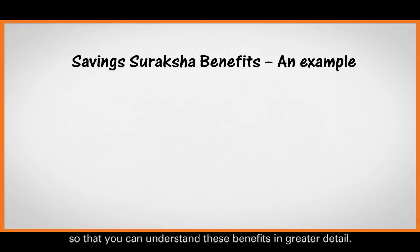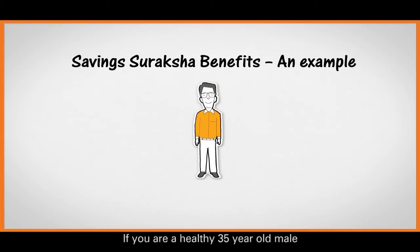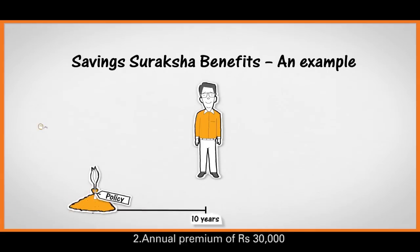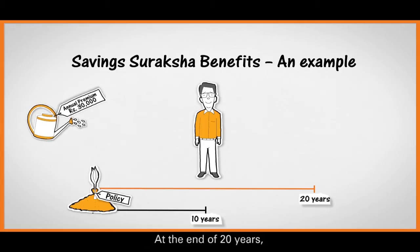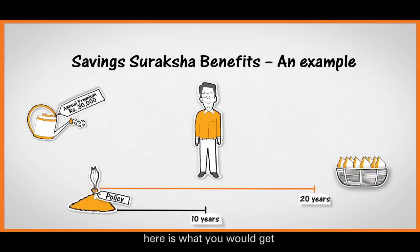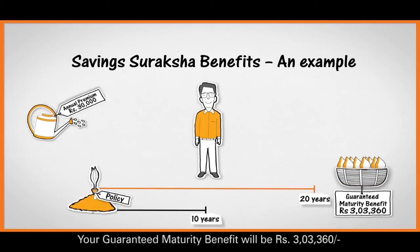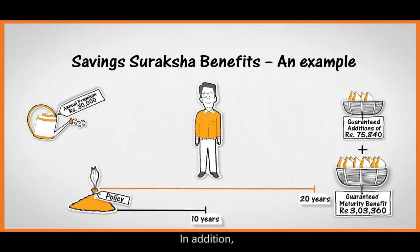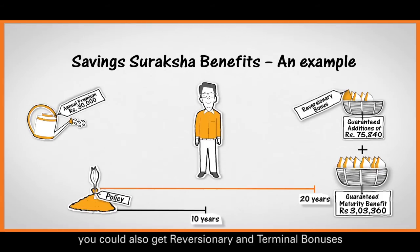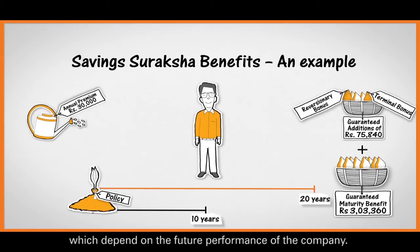Let's see an example so that you can understand these benefits in greater detail. If you are a healthy 35-year-old male who has made the following selection: a premium payment term of 10 years, an annual premium of 30,000 rupees, and a policy term of 20 years — at the end of 20 years, your guaranteed maturity benefit will be 3,03,360 rupees. Along with this, you would get guaranteed additions of 75,840 rupees. In addition, you could also get reversionary and terminal bonuses which depend on the future performance of the company.